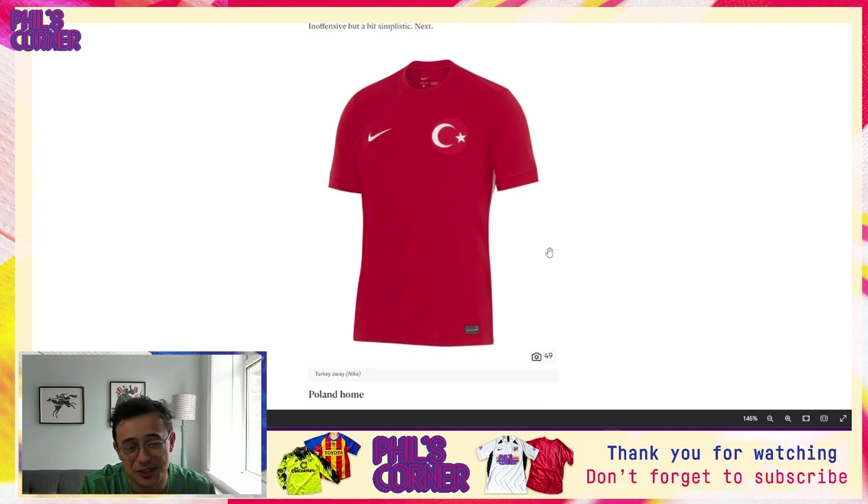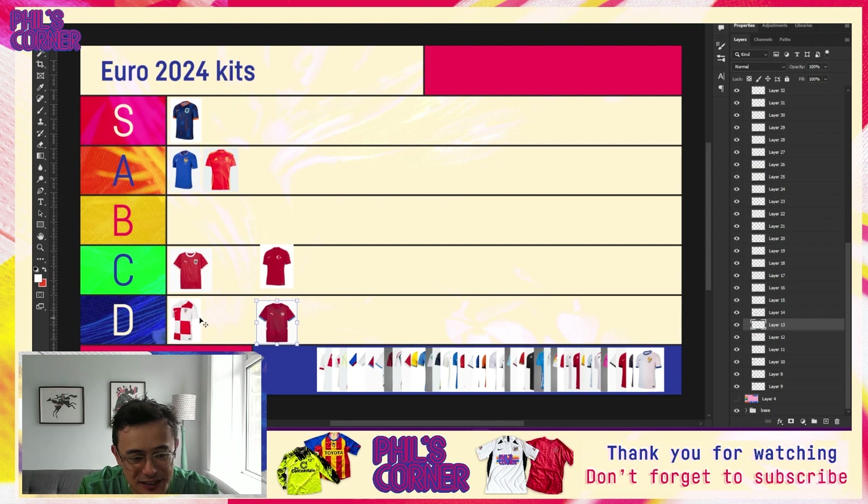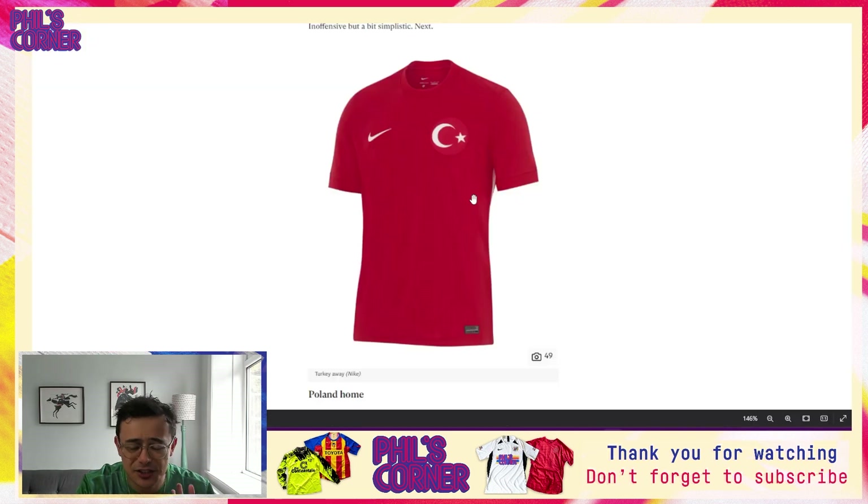It's not all good for Nike — we come to the Turkey away shirt. With Turkey it's a similar story across both home and away kits; there is almost nothing to be excited about. This looks like it could have come out any time in the last four or five years if not more — it really is that uninspiring. I probably would take it over the Croatia and Serbia shirts though, so Turkey lands in the D tier.